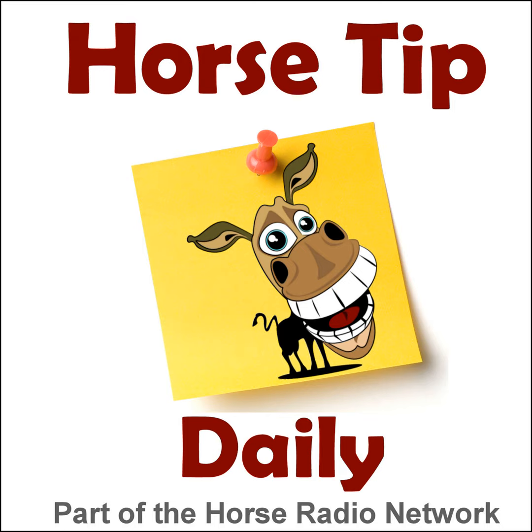This is the Horse Radio Network. This is episode 180 of Horse Tip Daily — a different horse tip, a different equine topic, a different equestrian expert every day. Horse Tip Daily brings the world of equine knowledge to you one day at a time.